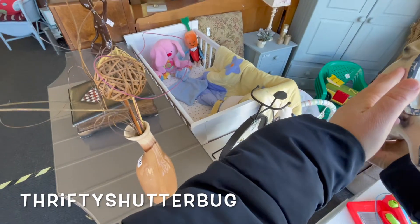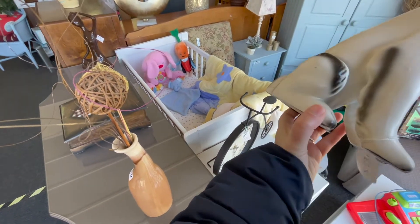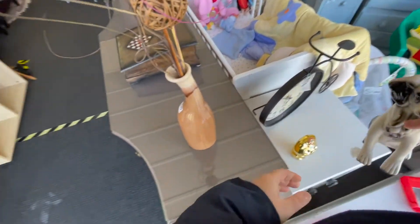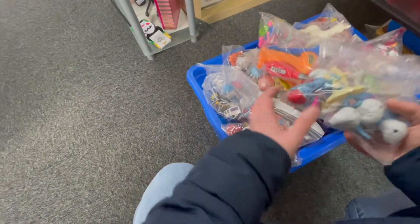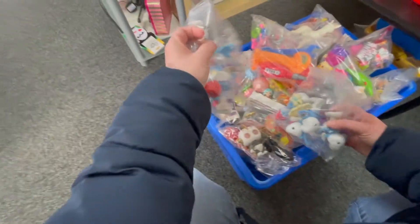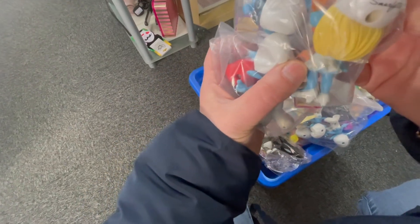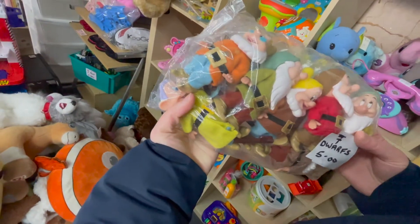Hey, it's Jessica here with Thrifty Shutterbug and today I'm going to be bringing you along to some charity thrift stores here in my area of Derbyshire, England. Right through the gates, I'm already picking something up — no shocker there. I wanted to say, please bear with me during this footage as I'm just getting used to using my phone on a little camera holder instead of an actual camera filming. I wanted to be able to use both hands.